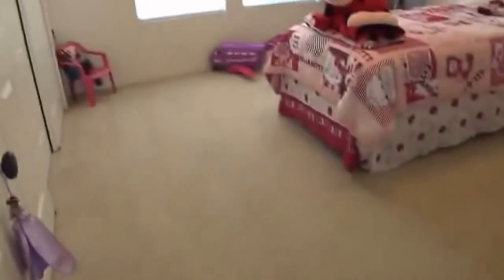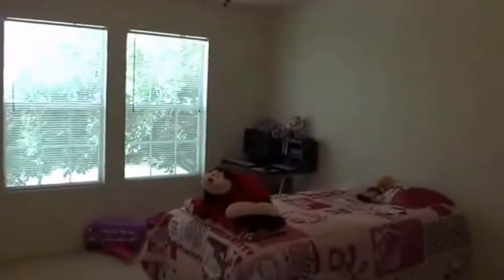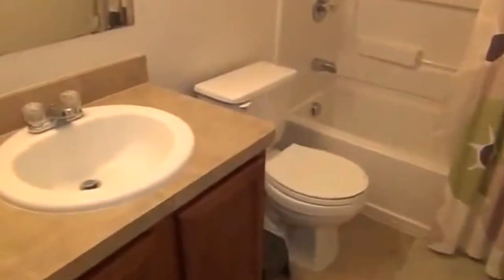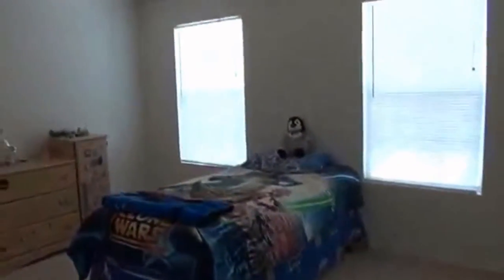Here's bedroom number two — there are ceiling fans in all the bedrooms. Here's the hallway bath, and here's bedroom number three. They are all very good-sized bedrooms.